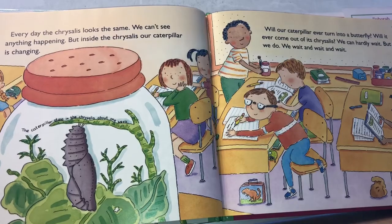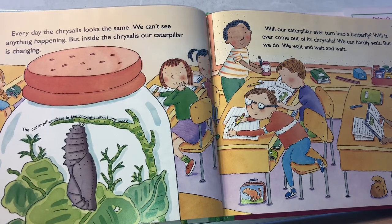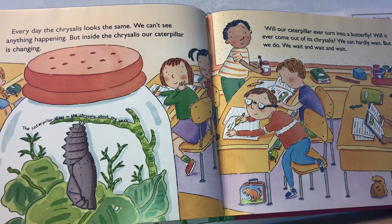Every day the chrysalis looks the same. We can't see anything happening. But inside the chrysalis, our caterpillar is changing. Will our caterpillar ever turn into a butterfly? Will it ever come out of its chrysalis? We can hardly wait. But we do — we wait and wait and wait.